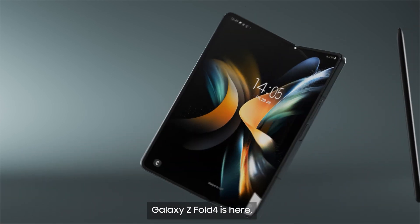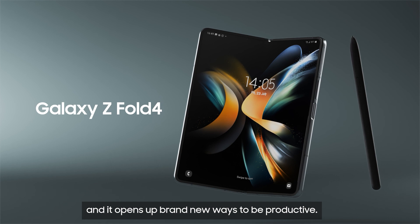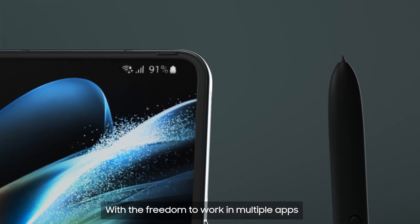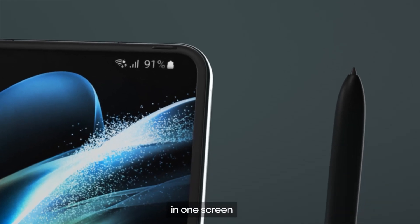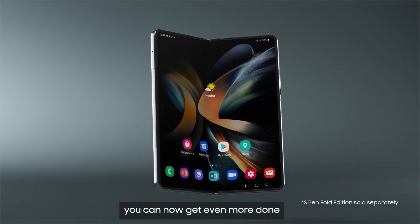Galaxy Z Fold 4 is here, and it opens up brand new ways to be productive. With the freedom to work in multiple apps in one screen, and the incredible S Pen, you can now get even more done on one device.